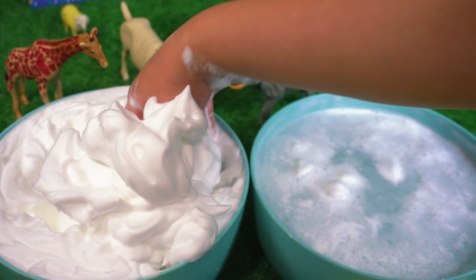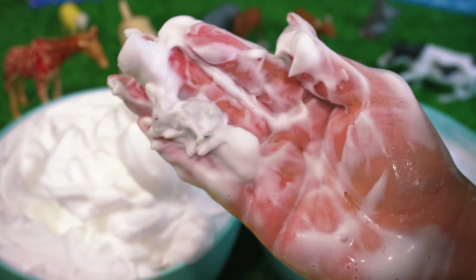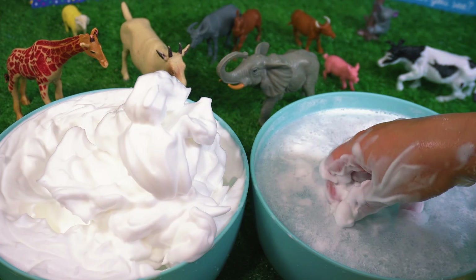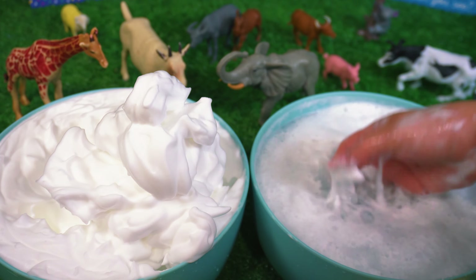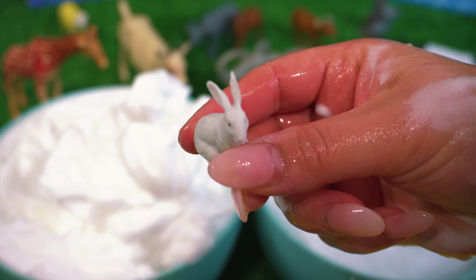I wonder if there's any more baby animals. We found another one, I wonder what it is. It's a baby rabbit.